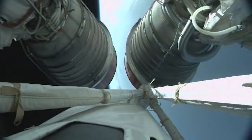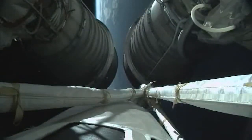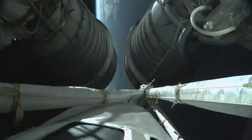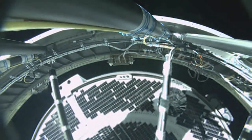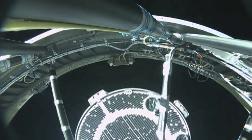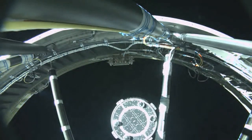Upper stage systems continue to look good at this time. We have MECO 1 — both RL-10 engines have shut down. We have Starliner separation.